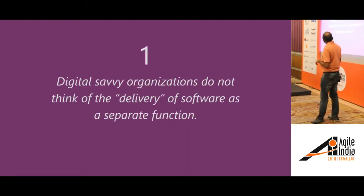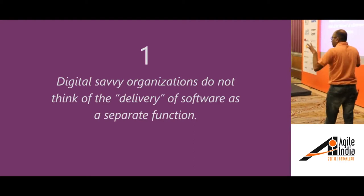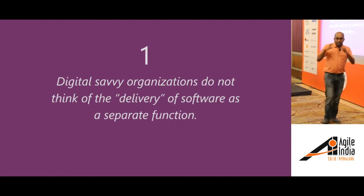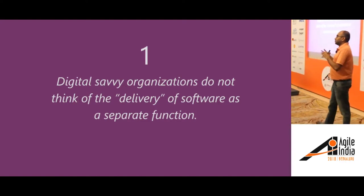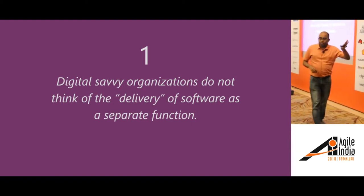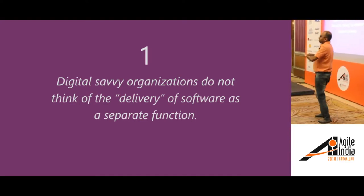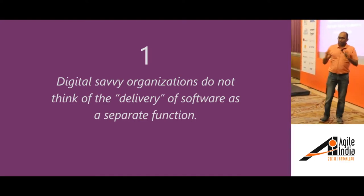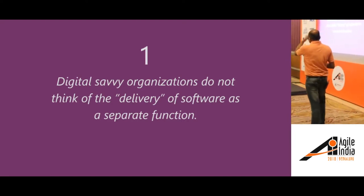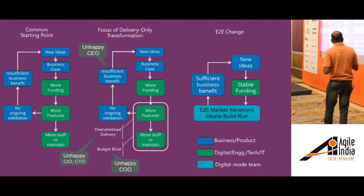That brings us to the first habit of digital savvy organizations: they don't think of software delivery as a separate function. There is a team and that team's job is to solve problems. It's not one team called product management whose job is to think of the solution and another team whose job is to deliver the solution. They don't operate like that. Going back to that cycle picture — what does that look like for digital savvy organizations?